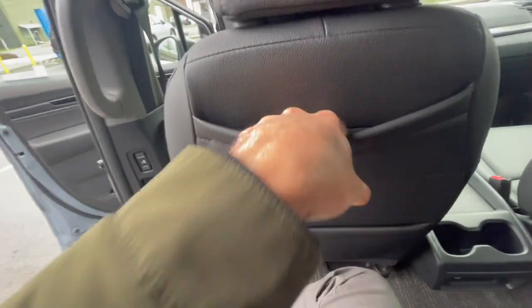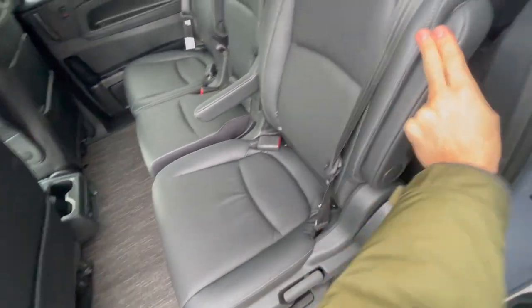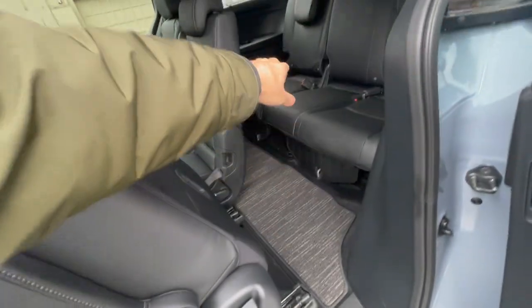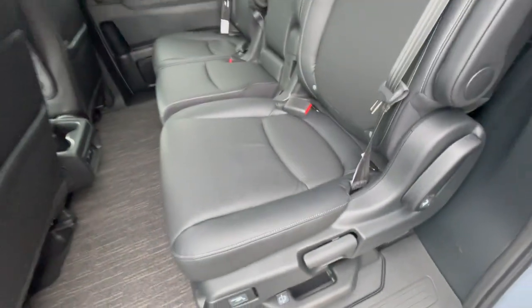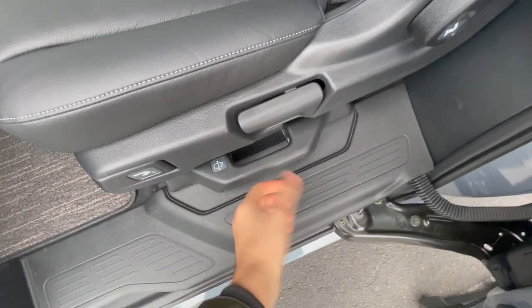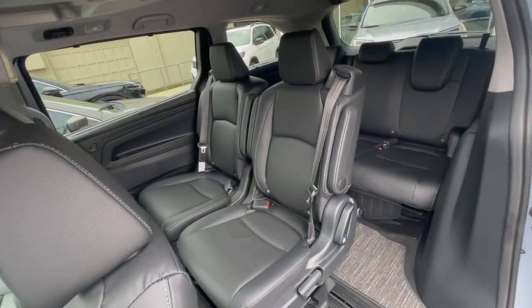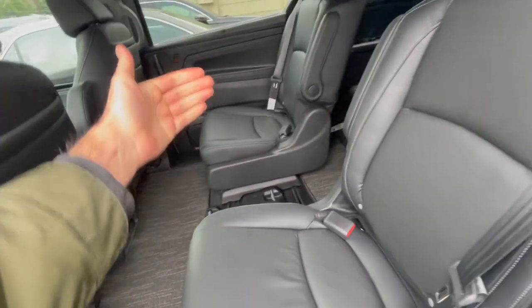There are seat-back pockets where you can store tablets and phones. Another cool thing is the armrests for the middle row seats, which is fantastic. The seats are adjustable — you can move them back so you can get in and out more easily. You can also slide the seats sideways, which is unique to the Honda Odyssey. What you can do is remove the middle seat and slide the remaining seats sideways. Once the middle seat is out, you just grab the bar and push the seat sideways — now you have two large captain seats side by side with an opening to get in and out easily.